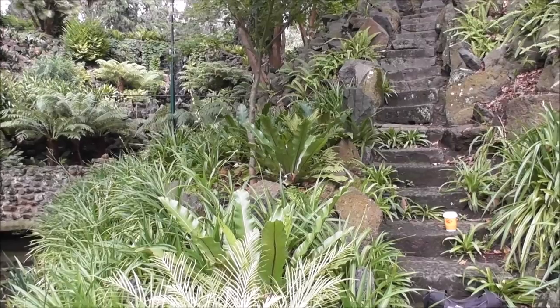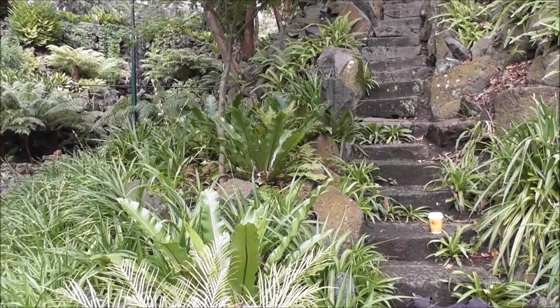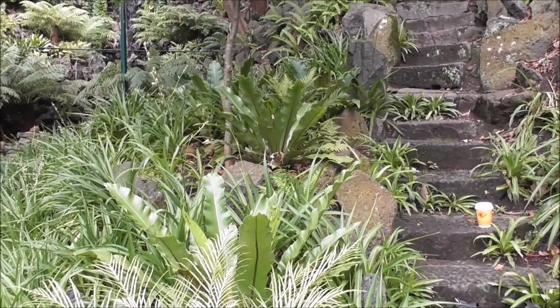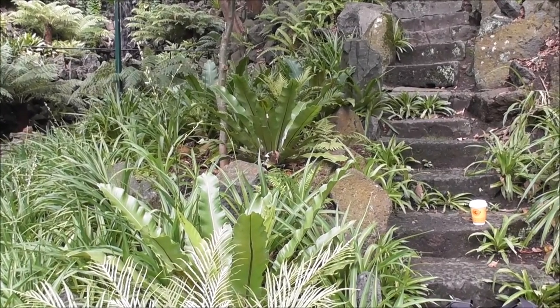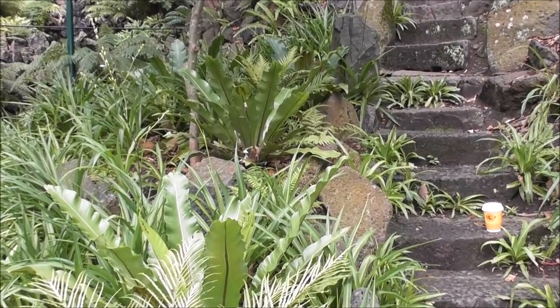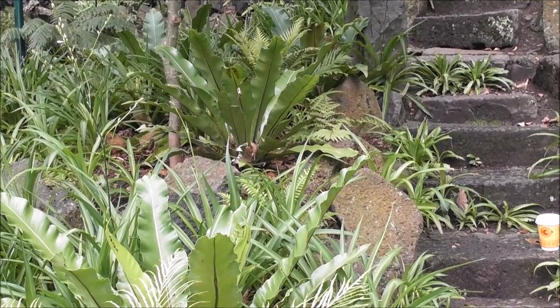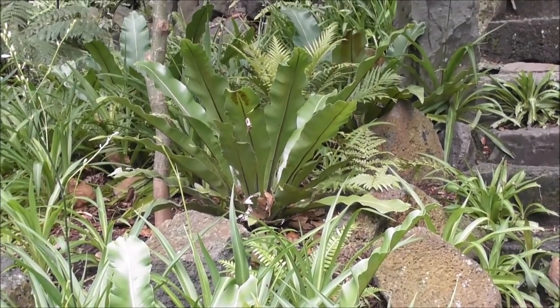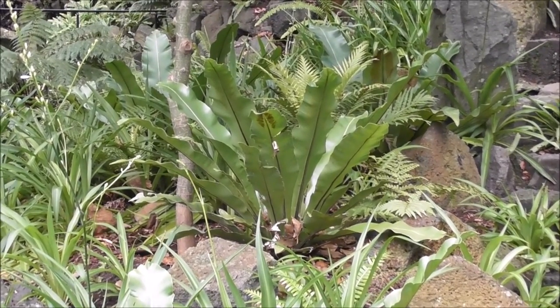I just took a wander around here and came upon something I have actually noticed before, but now I've got my electronic nature diary. I can actually record it and describe what I've seen.